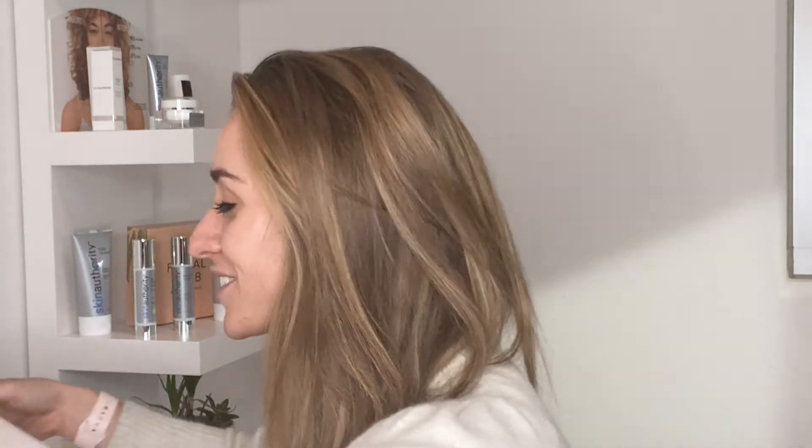Hi, everyone. My name is Grace. I'm one of the skin coaches with Skin Authority. We are so excited to be partnering with the Thompson Hotel to bring you this facial experience today. I'll be guiding you through the treatment, but what's great is that we can even do it one-on-one as well.